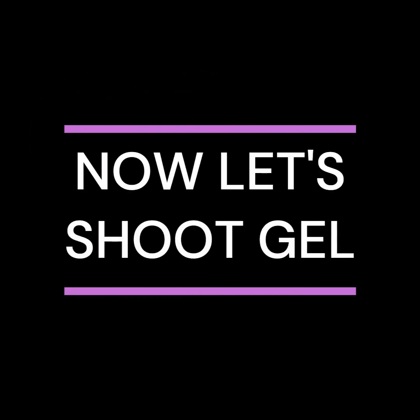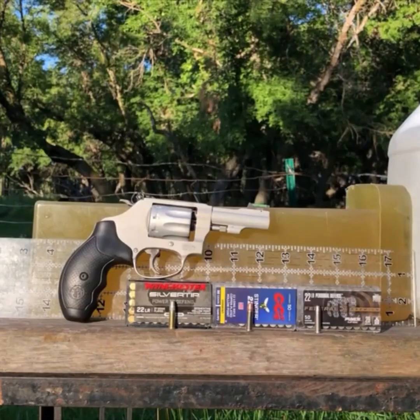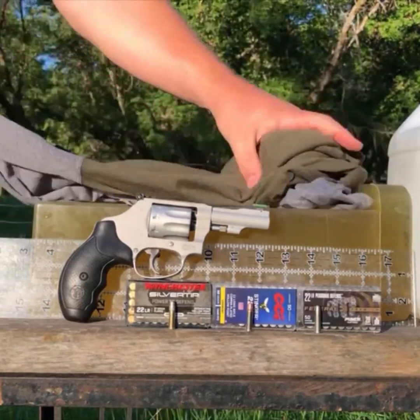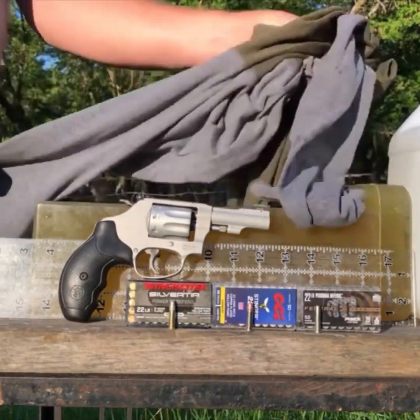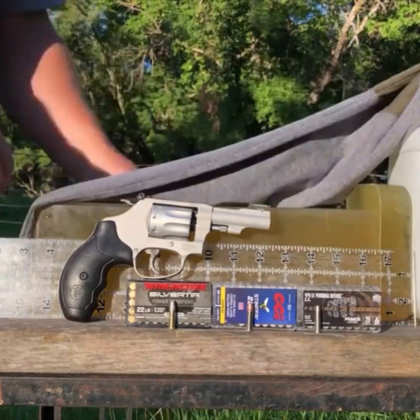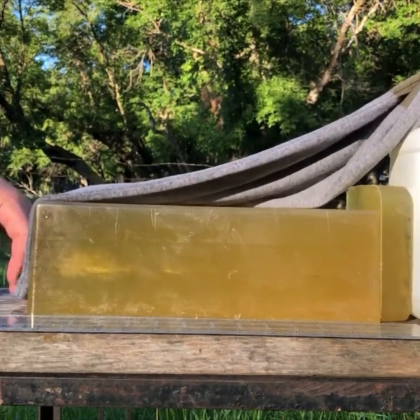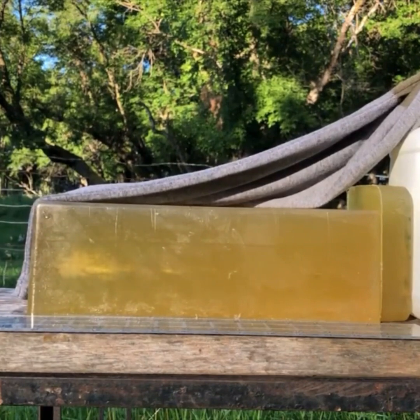All right, we're back for the gel block portion of the test. We're going to use a couple layers of cotton — basically a t-shirt, this is a long-sleeve version but it's basically the same material — and we have 15 inches of gel. Next up is the 32-grain Stingers.